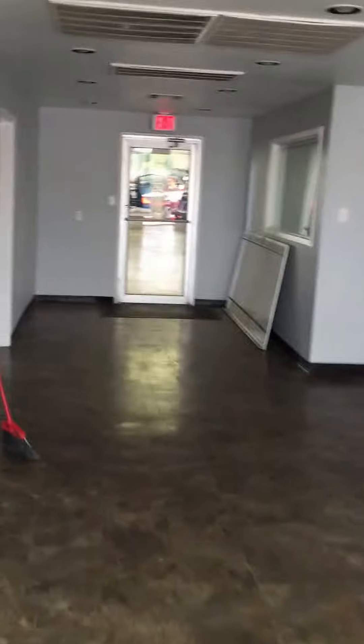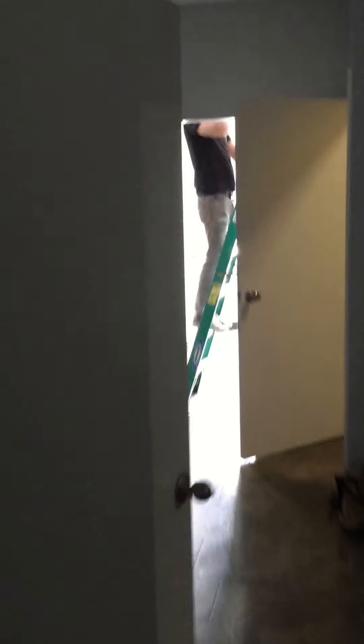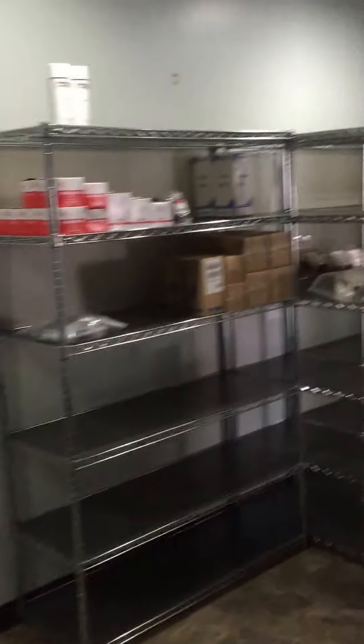We're setting up our parts department, which we previously have not had. This will be my office. Our parts section will be over here with a separate entry in this area. Our parts room will be here — already started getting a few parts in.